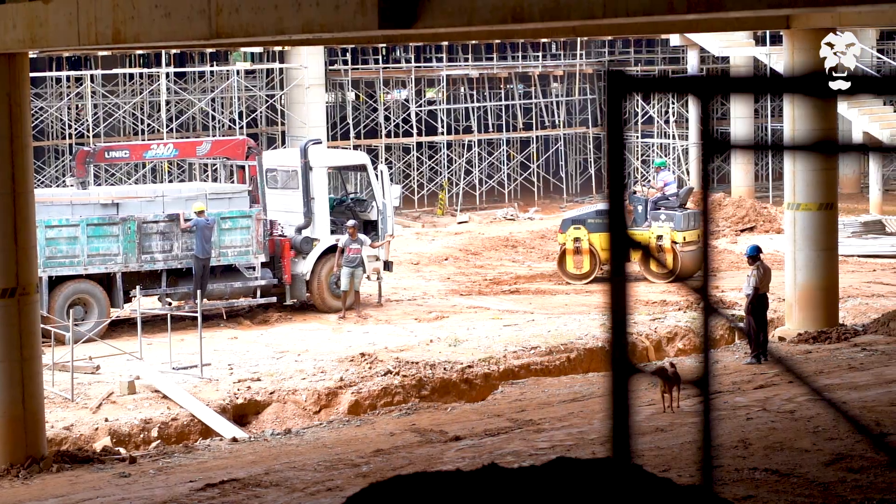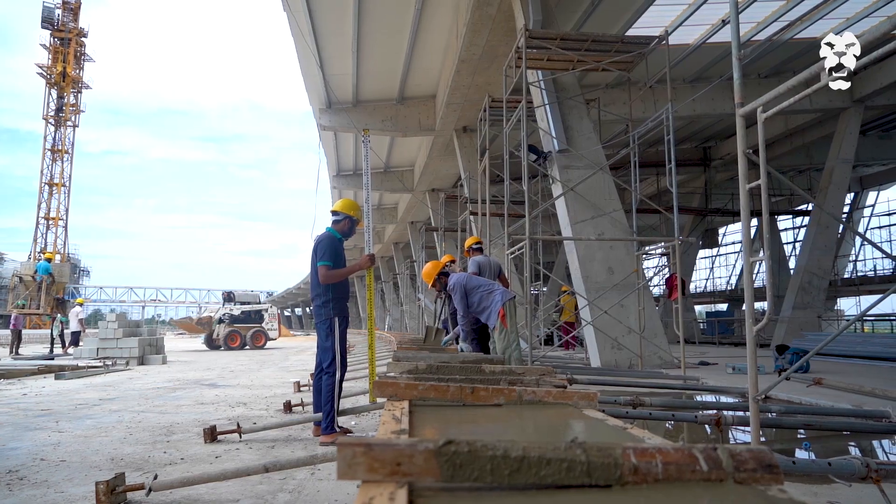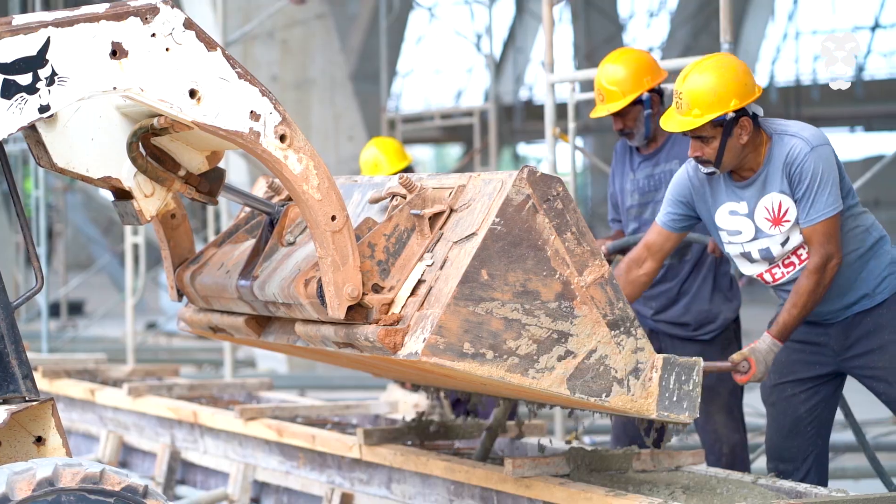The planning behind the unique architectural design and the initial stages of construction was quite unlike any project carried out in Sri Lanka to date.